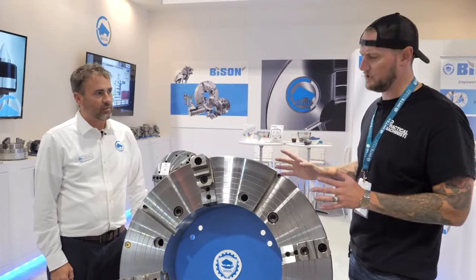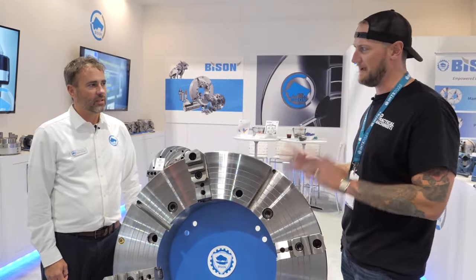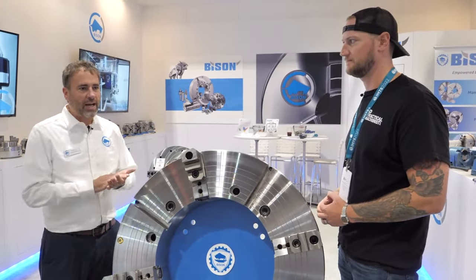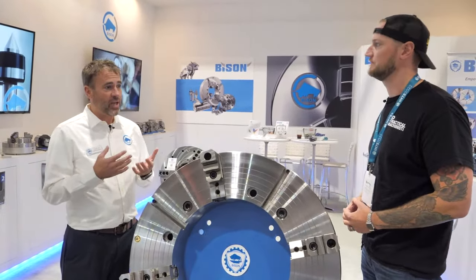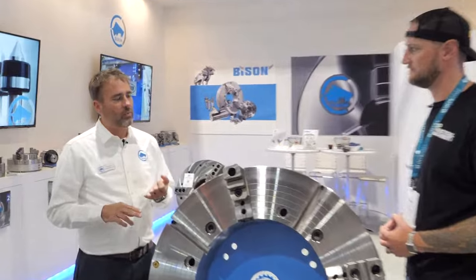Most people may know you as a manual chuck company, but that's not really the case anymore. Correct. We started in 1948 as a manual chuck company. We've since grown and now we are doing hydraulic, pneumatic power chucks, tool holders, live centers, vises — the whole spectrum. We are a complete work holding company.